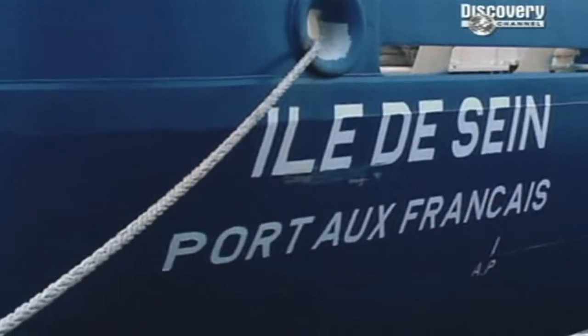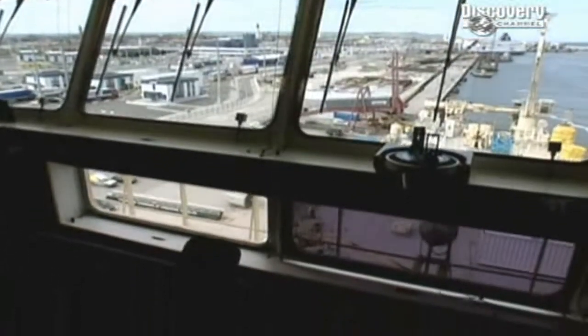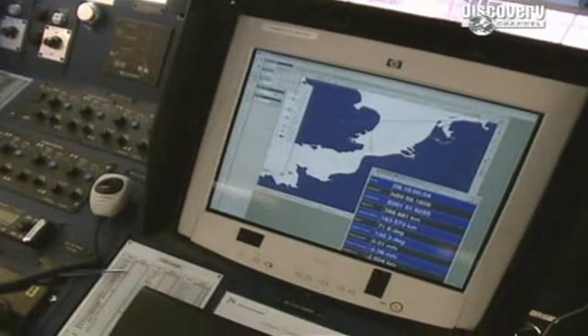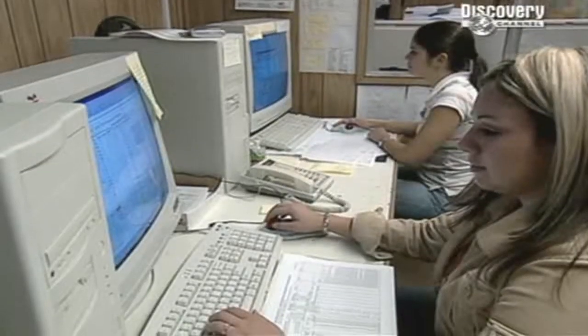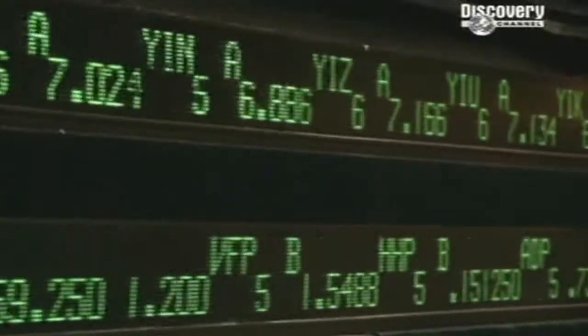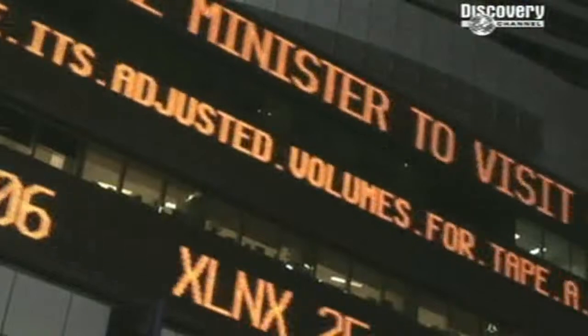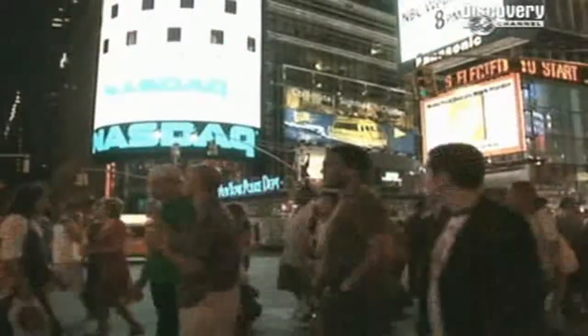How long is it? It's a staggering 4,000 kilometres long. The digital revolution has transformed the world thanks to mile upon mile of undersea cable. It carries around 80% of all phone, fax and data transmissions. Without cable, the modern world would grind to a halt.